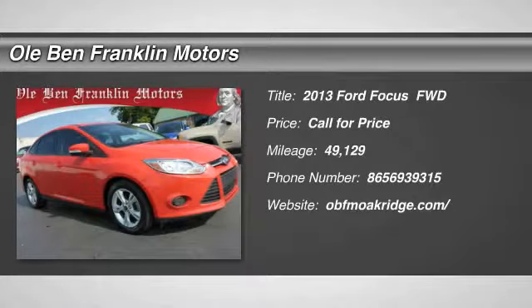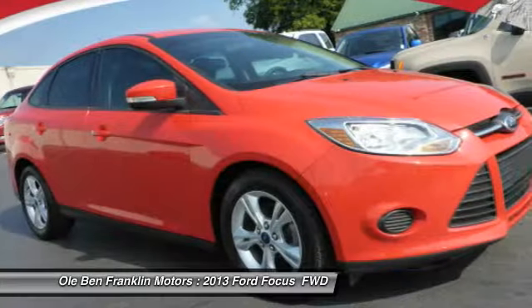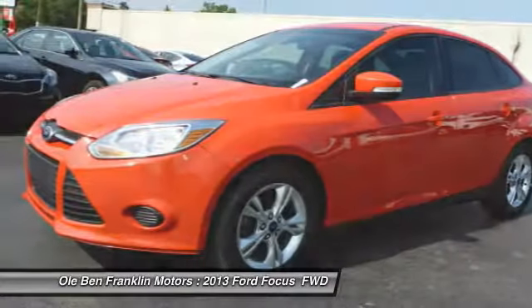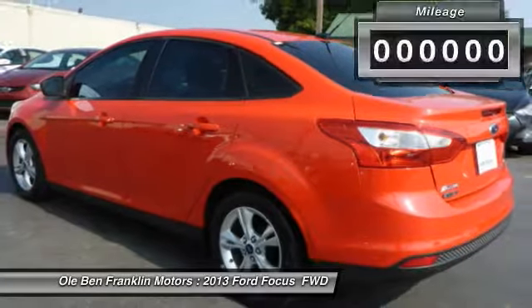Looking for the right vehicle? Check out the 2013 Ford Focus. Focus has more cool tech, more of what you're looking for. From any point of view, more than meets the eye.